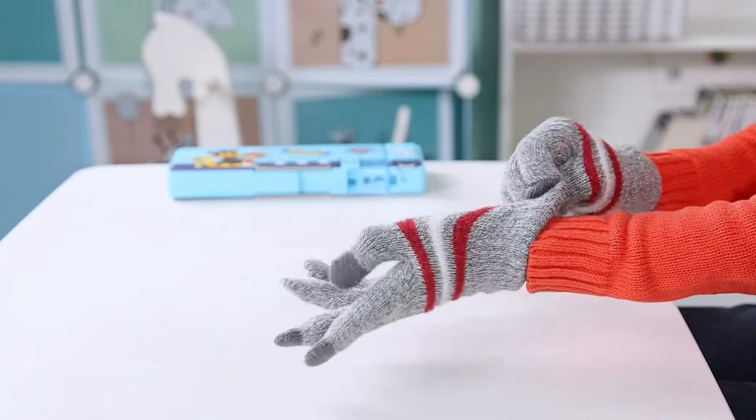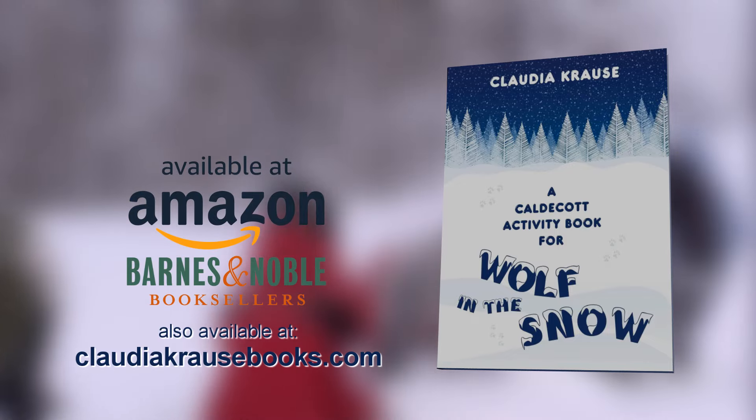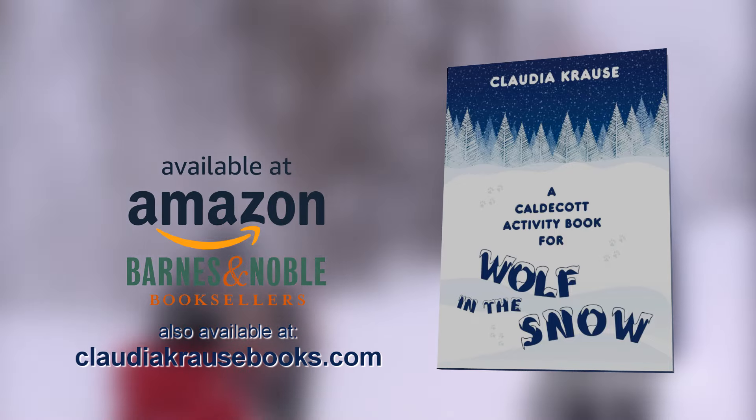Enhance your children's education and purchase Caldecott Activity Book from Barnes & Noble booksellers or from Amazon.